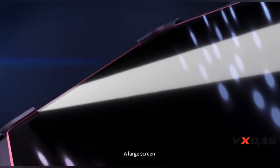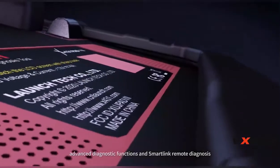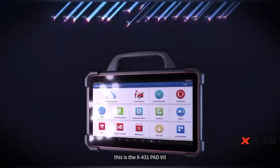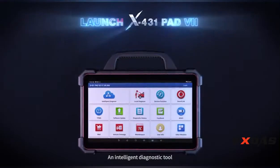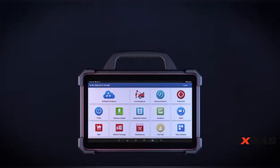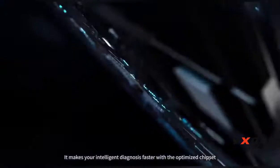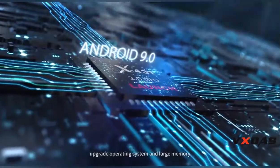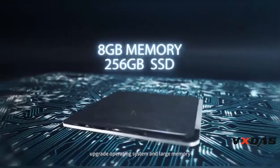With a large screen, advanced diagnostic functions, and Smart Link remote diagnosis, this is the X431 PAD 7, an intelligent diagnostic tool. One is enough. It makes your intelligent diagnosis faster with an optimized chipset, upgraded operating system, and large memory.